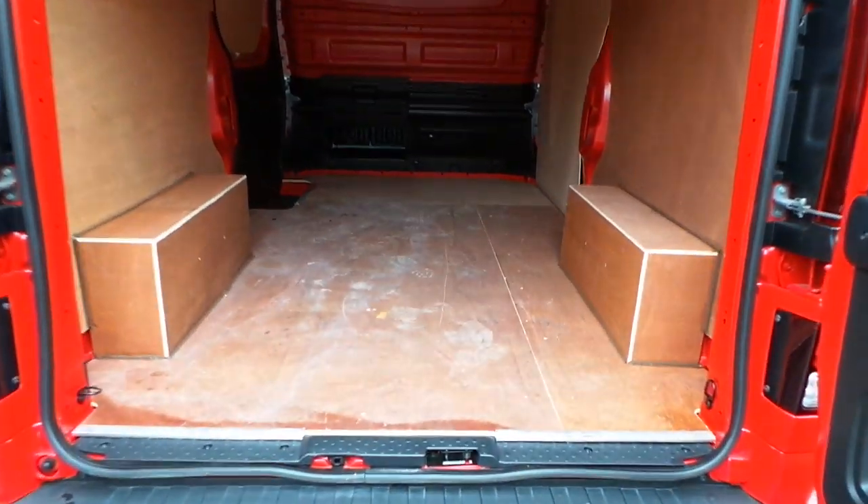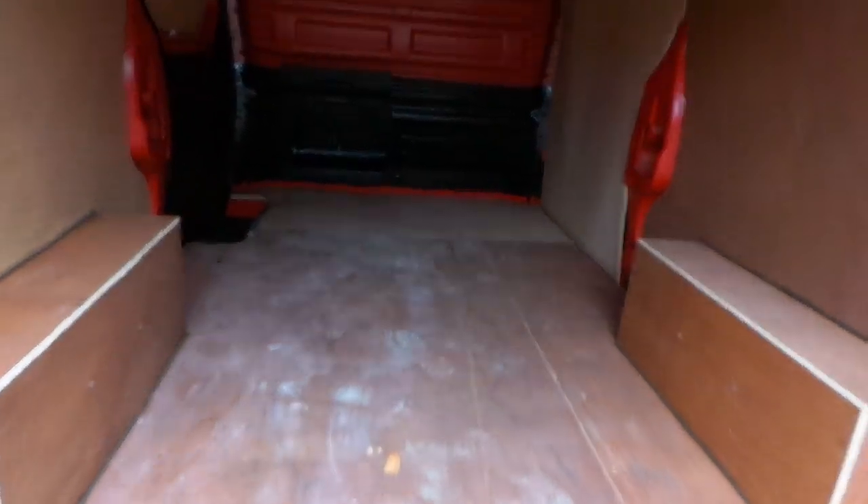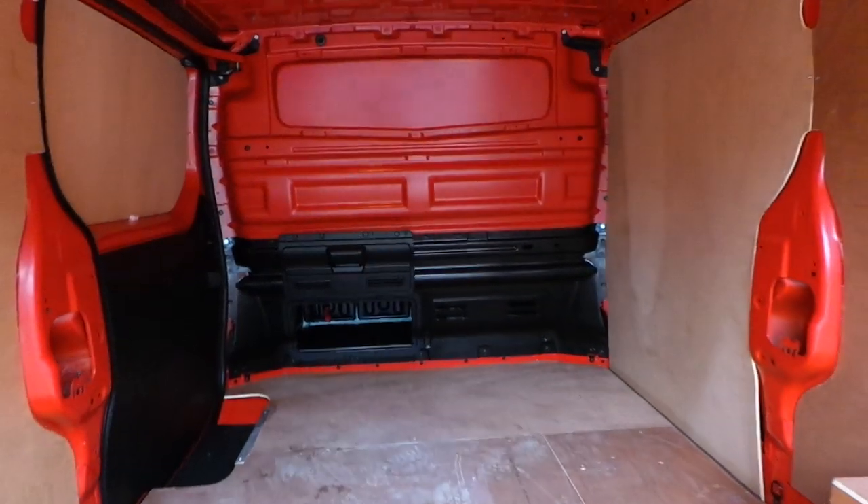In the rear of the vehicle we have ply lining and it also has a full height cargo flex bulkhead.